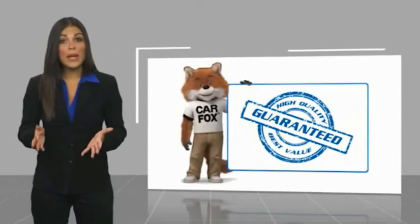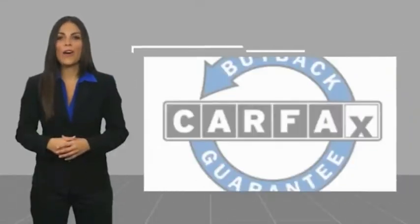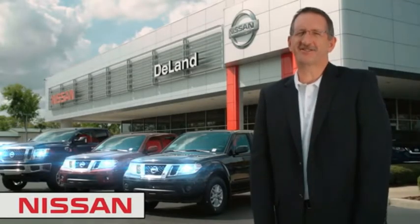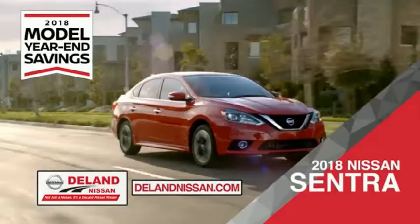Be sure to find a complimentary copy of this report online or contact the dealership. This vehicle qualifies for the Carfax Buyback Guarantee. I'm Curt Dine — before you buy, give us a try. Get ready to play big and save big with Deland Nissan during the 2018 model year in savings events.